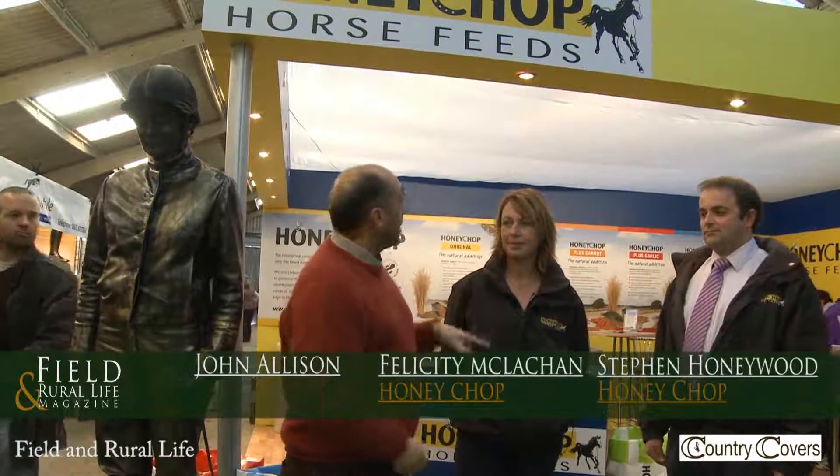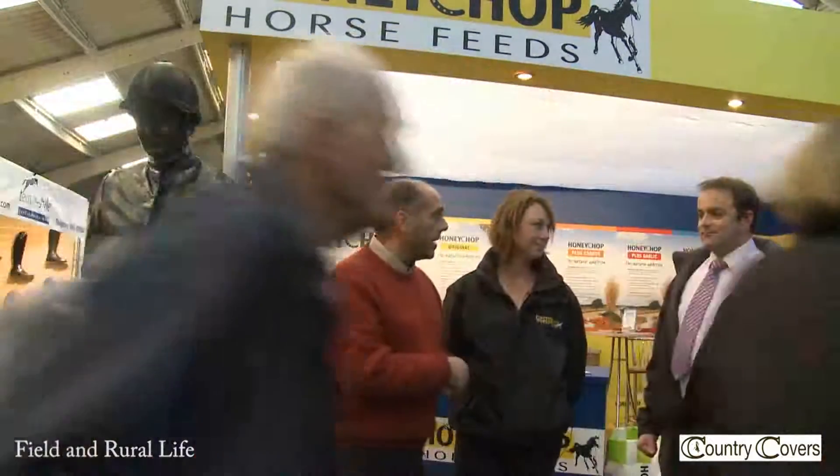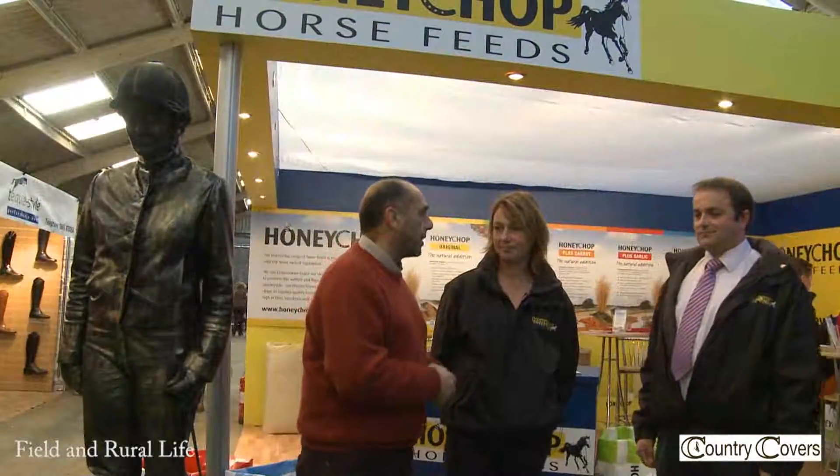For Phil and Rural Life magazine, we're here at Your Horse Life and we are on the Honeychop stand with Felicity and Steve. Just explain a little bit about the products that we have here.